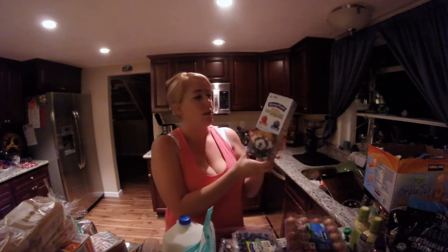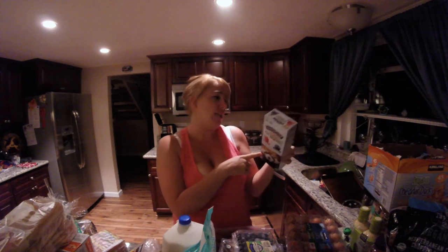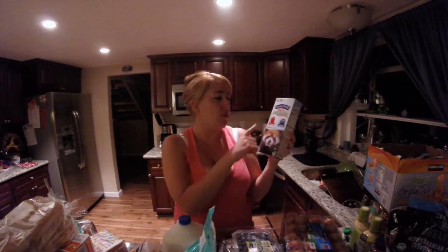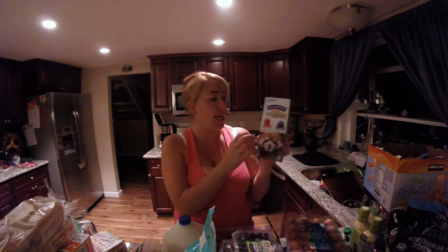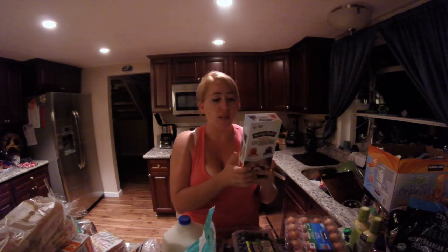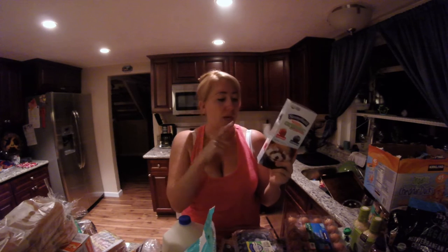I also got the Stonyfield Yo Kids Organic Squeezers — these are yogurt squeezable tubes. There are four strawberry and four blueberry in this package, and there are actually three boxes total; I just brought out one to show you. We keep these in the freezer because they act like popsicles for the kids. The kids love yogurt, and we use Yoplait in the regular fridge, but these are like popsicles. It's a good option for them.